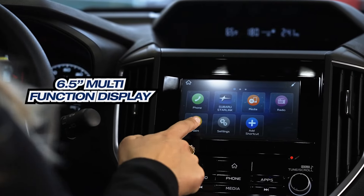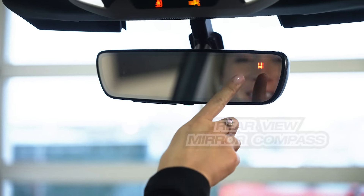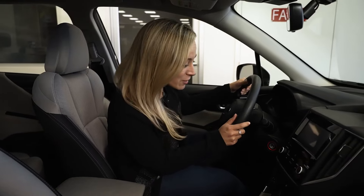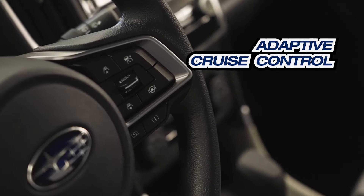Multi-function display. Wow, look at that — a little compass in the corner, that's neat. And it even has cruise control. I love cruise control. I feel like every car has to have it.